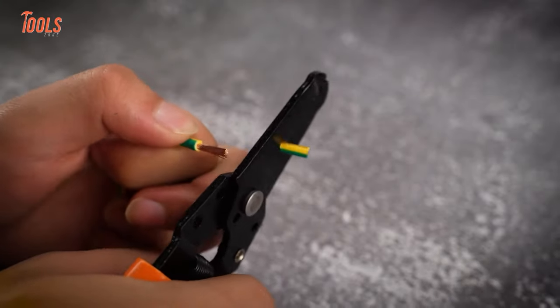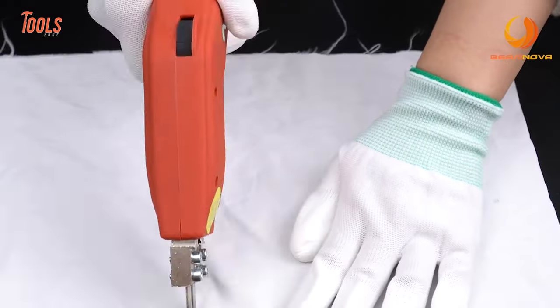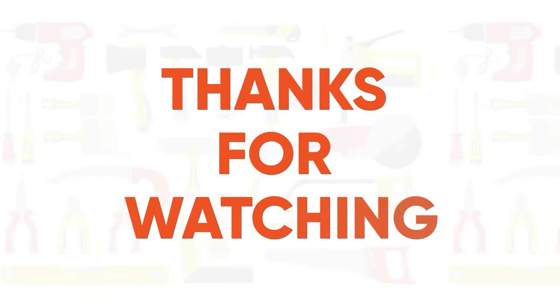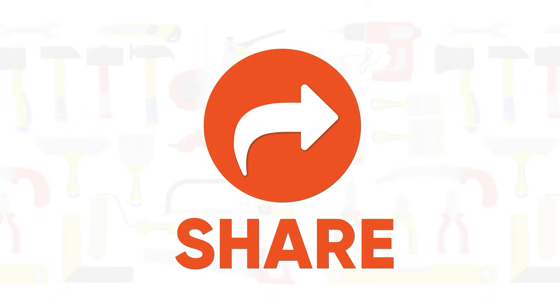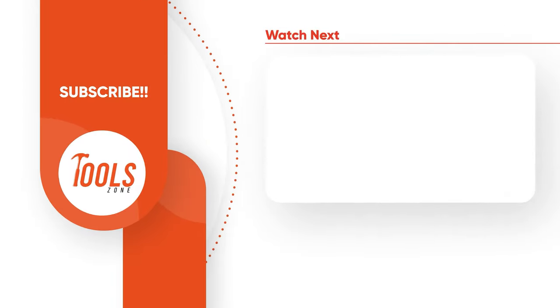So that was the list of the 10 coolest tools that every handyman should have. Thanks for watching our video. Like, comment, and share with your friends if you found this video helpful. Subscribe to our channel if you want more videos like this on your feed.